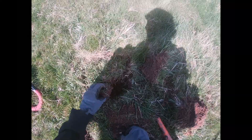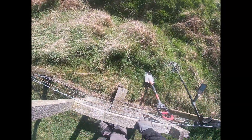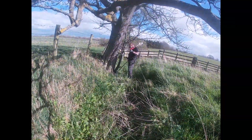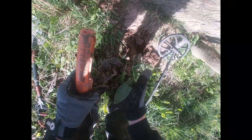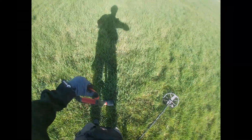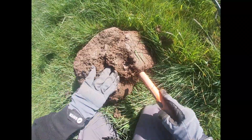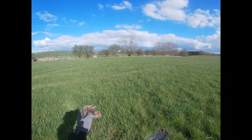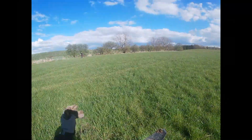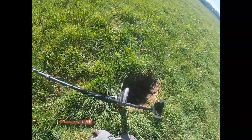This better be worth it. No way, holy - wow, just wow. No way - nine, ten. It's out the hole. That has to be a coin surely - 19, 20. Solid 20, that's a coin surely. Wow, that's a massive musket ball! Yeah, a massive one. First real find of the day - well, third, but at least it's not a shotgun cartridge.